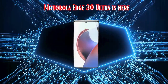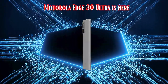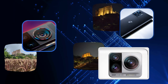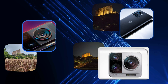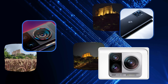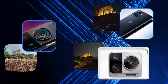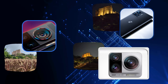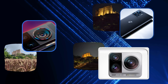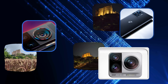The interstellar black color scheme adds to its opulence, and they even threw in an IP52 rating for water resistance — bonus points. What sets this device apart is its incredible camera setup. We're talking about a whopping 200MP primary camera. Yes, 200 megapixels. Motorola is breaking records with this one, and we'll find out if this upgrade is truly worth it.